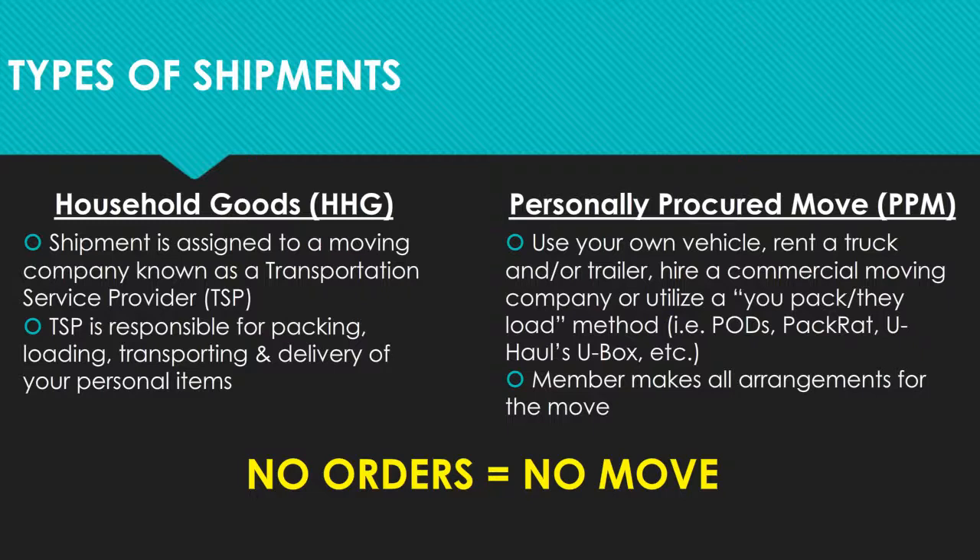There are two types of shipments that you can request. The first is a government-arranged move, referred to as a basic household goods shipment. Government moves are assigned to a transportation service provider, or TSP, who is responsible for all of the packing, loading, transporting, and delivery of your property.